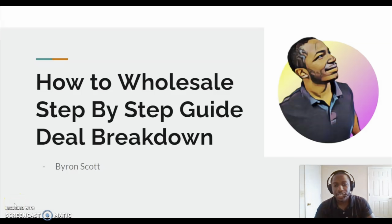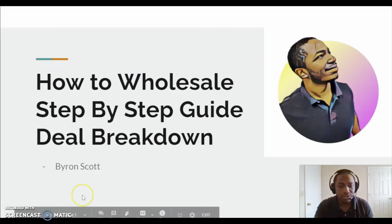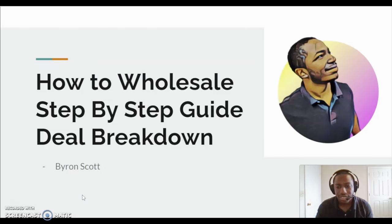It's Byron Scott and I'm coming to you today showing you guys how to wholesale — a step-by-step guide through a deal breakdown. This is a deal that I just closed last Monday. I'm going to go through and give you a guide step-by-step. You may be a beginner or you may be doing deals, but I'm showing you how I do deals step-by-step. I'm going to go through all the documents that I use and I'll leave them in the description below.